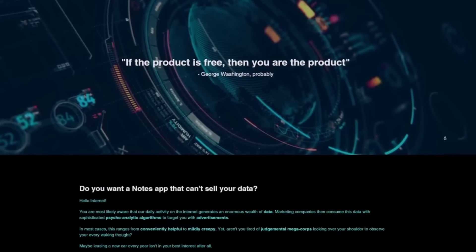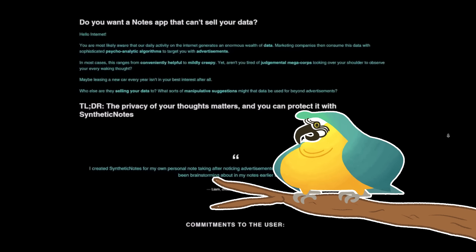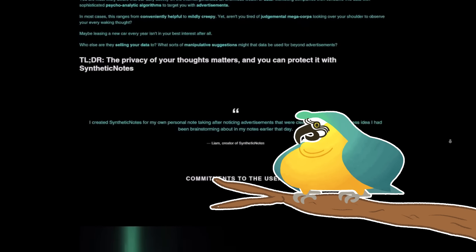Synthetic Apps will be creating a lot more apps specifically designed to protect your privacy, and I look forward to promoting them in the future.